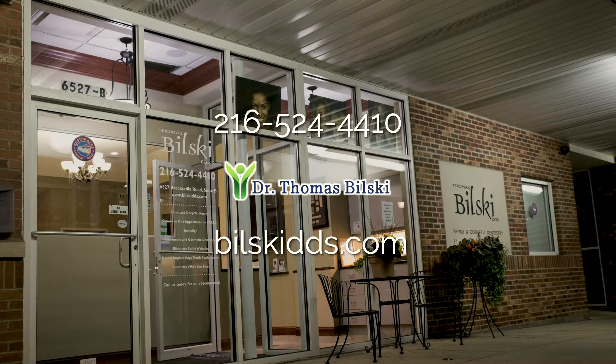So if you're considering a bone graft, if someone's told you that you may need one, if you're scared because you're not sure what a bone graft is, you need to call Dr. Bilski's office, get a consultation, schedule an appointment, and see what the best option is for you. You can give them a call at 216-524-4410, or visit them online at BilskiDDS.com. You can also drop by their offices located right off of Rockside Road in Independence to schedule your appointment. Thank you so much for talking to us about this today. The pleasure.